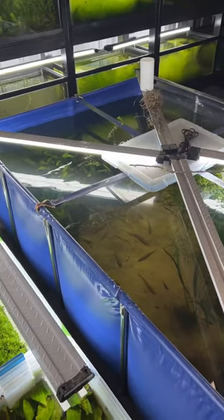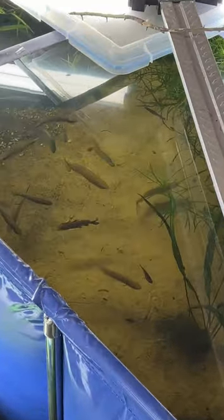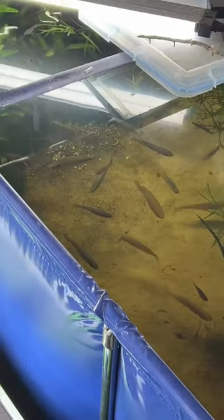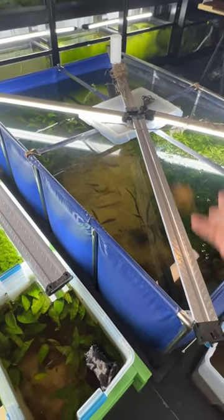What it's like to feed the 470 gallon pond. Lots of rainbows in here, lots of tetras, catfish, killifish, half-big shellies, all kinds of stuff.